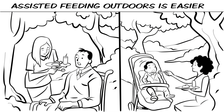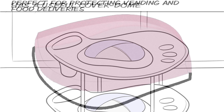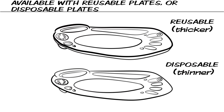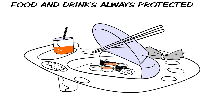It's a loyal friend. Assisted feeding outdoors is easier. More special features: it saves space in the kitchen, has a useful cover dome, and is perfect for protecting vending and food deliveries. Available with reusable plates (thicker) or disposable plates (thinner). Removable compartments for cutlery, glass and waste. Food and drinks always protected.